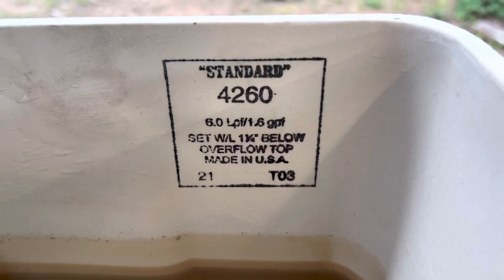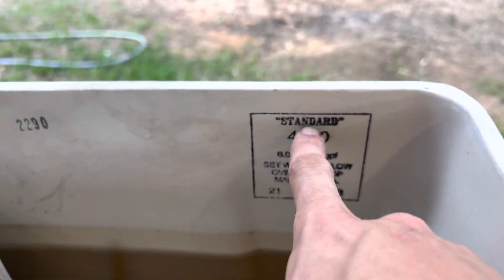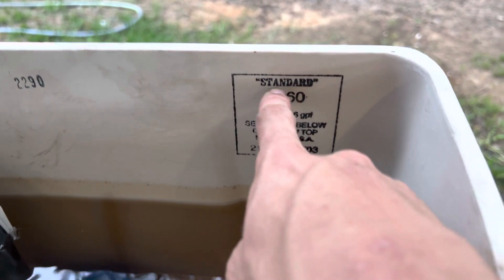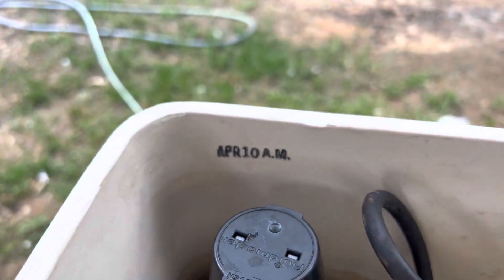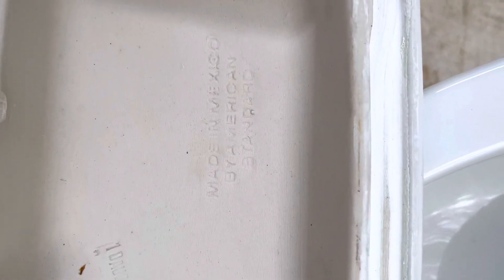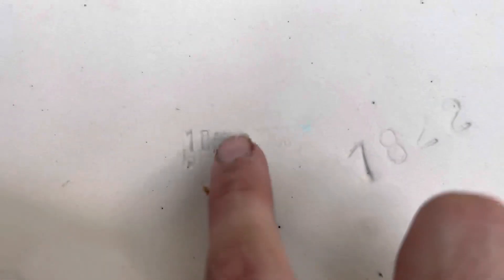Let me show y'all inside the tank — the tank leaks very badly. I apologize for any background noise. I find it interesting that in 2003 they still used the standard logo, which is cool. Here it says April, and this is 10 A.M. — I don't know what that's all about. And here it says 'Made in Mexico by American Standard,' and here's the date: the 10th of August 2003. But enough talking — let me give y'all a few flushes.